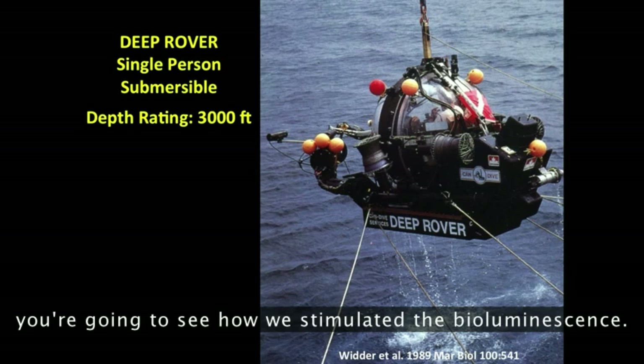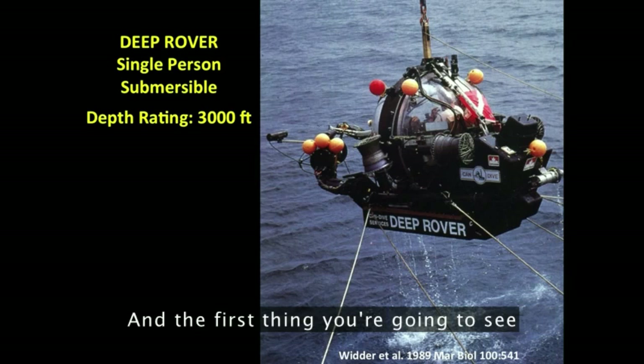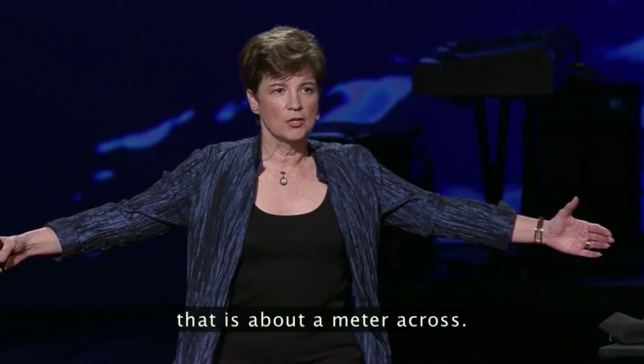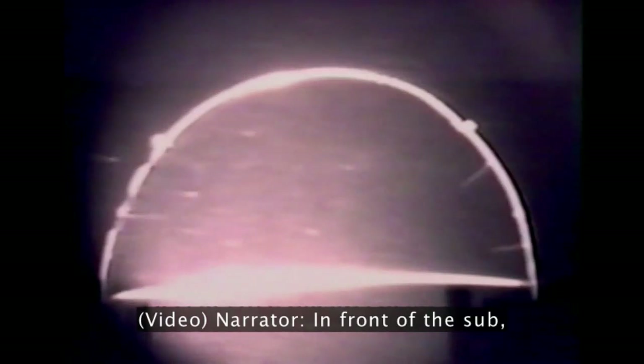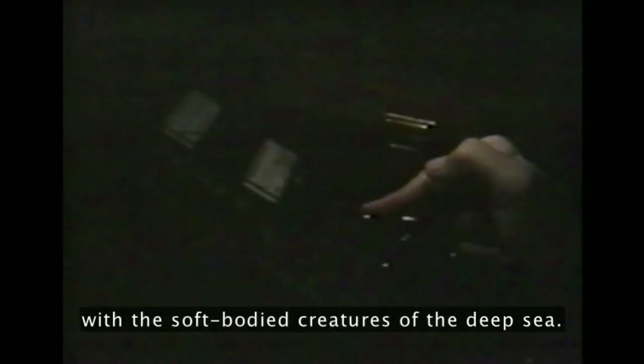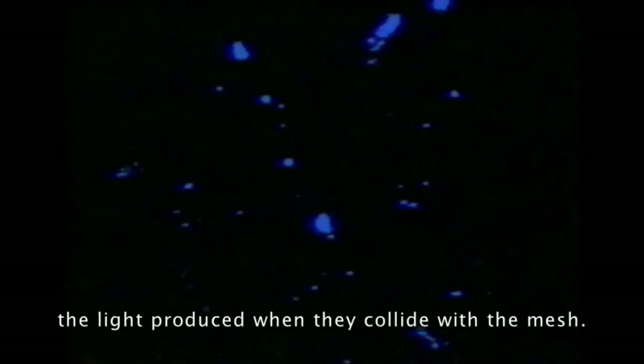In this next video clip, you're going to see how we stimulated the bioluminescence. The first thing you're going to see is a transect screen that is about a meter across. In front of the sub, a mesh screen will come into contact with the soft-bodied creatures of the deep sea. With the sub's light switched off, it is possible to see their bioluminescence — the light produced when they collide with the mesh.